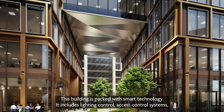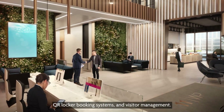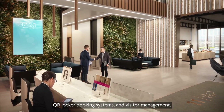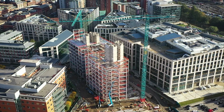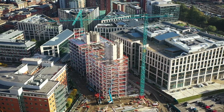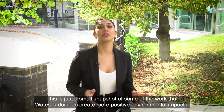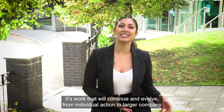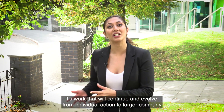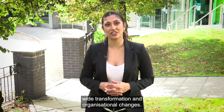This building is packed with smart technology, including lighting control, access control systems, QR locker booking systems and visitor management. All of these things combined will help drive the efficiency of the building. This is just a small snapshot of some of the work that Waits is doing to create more positive environmental impacts — work that will continue and evolve from individual actions to larger company-wide transformation and organisational changes.